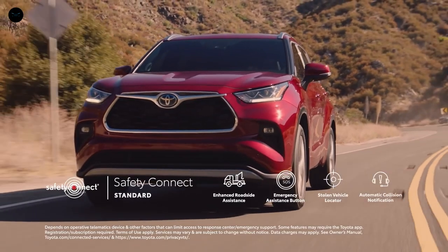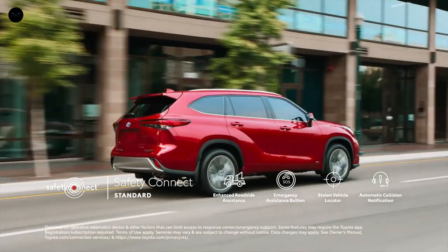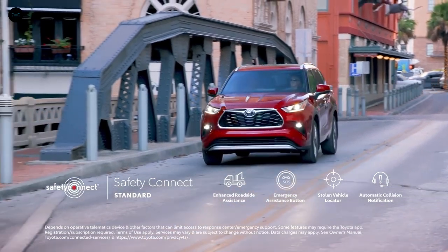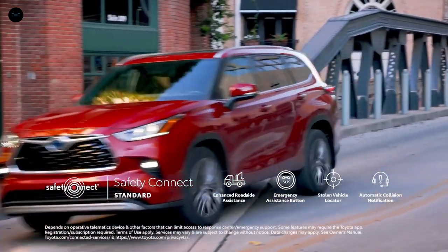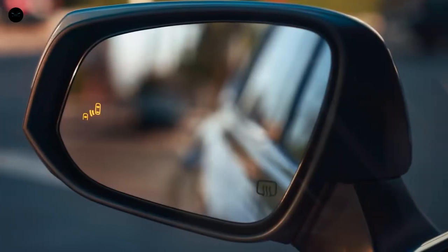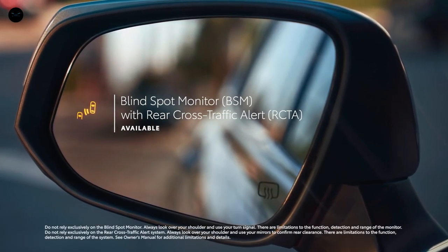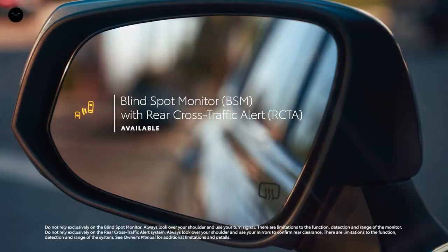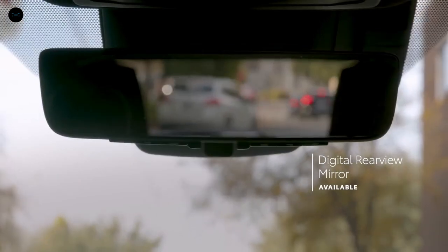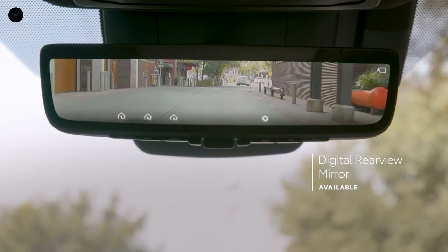And for added peace of mind, Toyota Safety Connect service also comes standard with roadside assistance, an emergency assistance button, stolen vehicle locator, and, in case of an accident, automatic collision notification, allowing Toyota's 24/7 response center to notify emergency services with the vehicle's location. Highlander further rounds out its safety story with standard Blind Spot Monitor with Rear Cross Traffic Alert on all models except L, as well as available front and rear parking assist with automated braking, and an available digital rearview mirror that shows what's behind the vehicle even when the cargo area is packed.